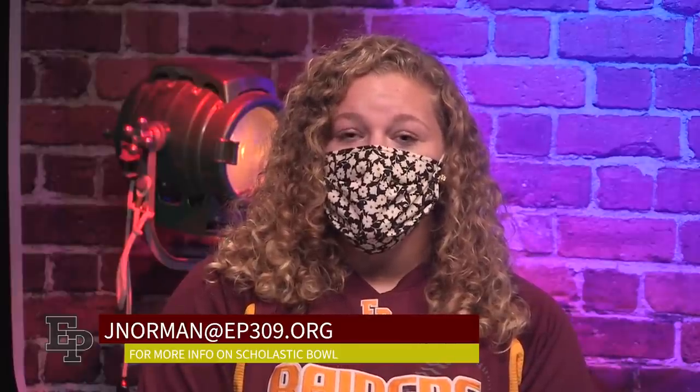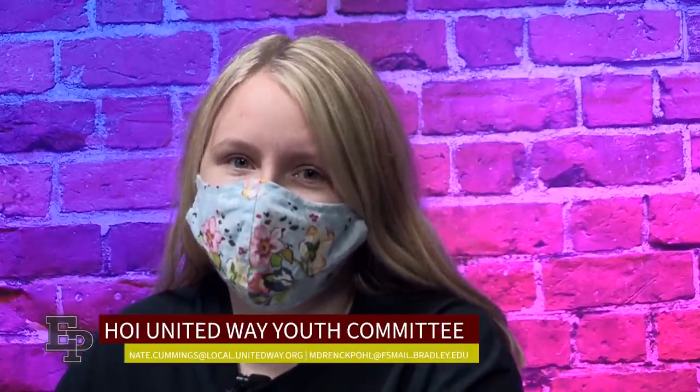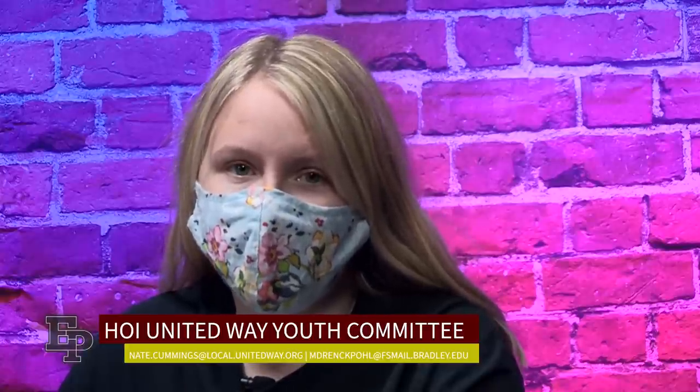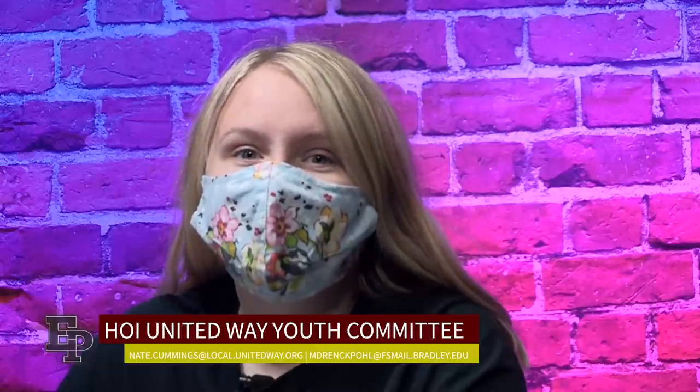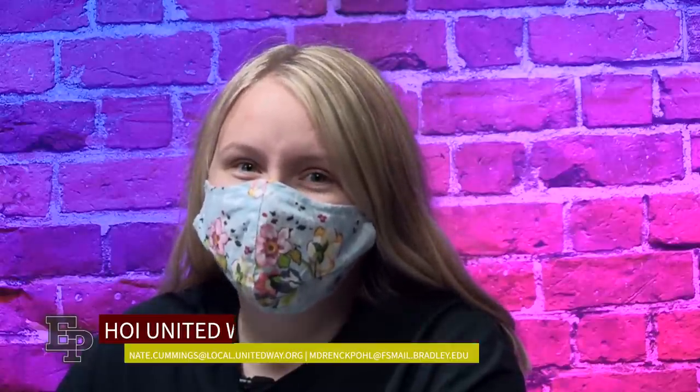Are you good at trivia, math, pressing buzzers, and interested in Scholastic Bowl? For more information, email Mrs. Norman at jnorman@ep309.org. The HOI United Way Youth Committee is looking for high school students to participate on the 2020–2021 committee. The youth committee will meet virtually once a month. If you are interested and want more information, you may contact Nate Cummings or Molly Drenkpool — their email addresses are at the bottom of your screen.